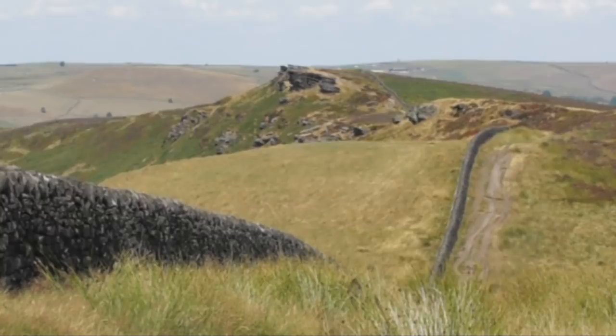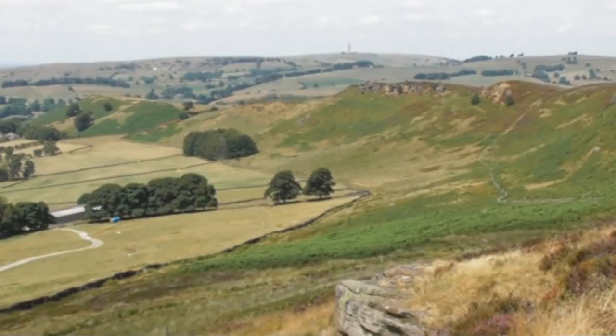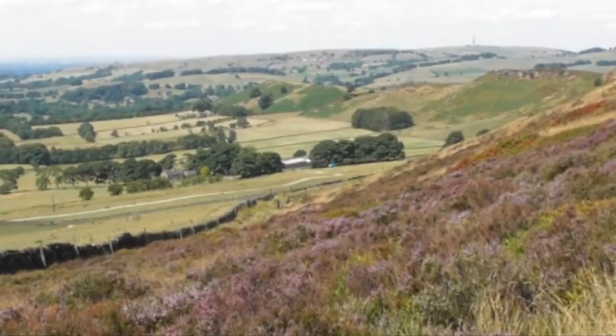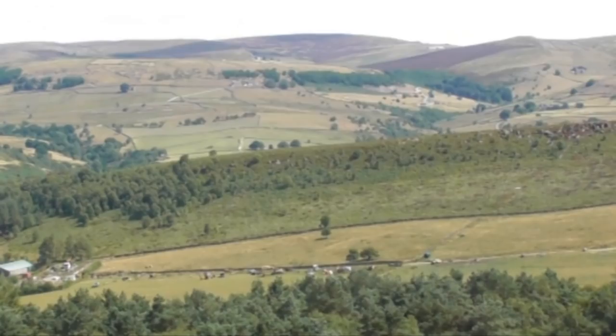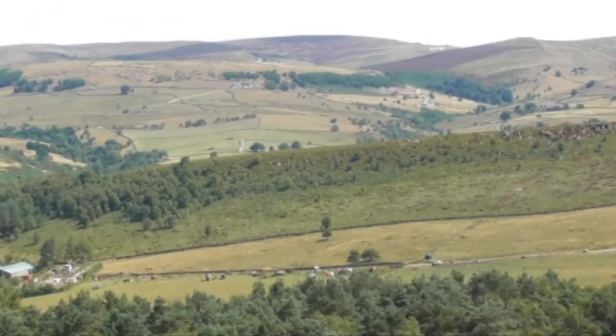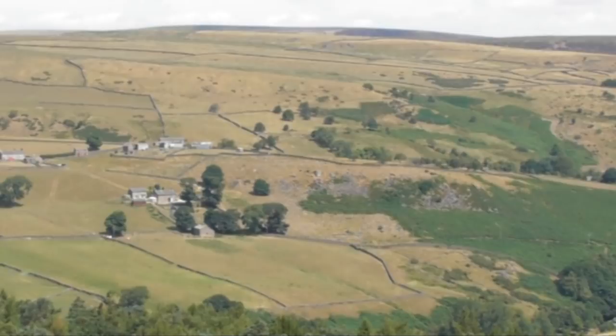At the footpath sign the path splits but we stay on the higher path. As we head forwards it's certainly a better day for filming today, a lot more clearer. We just walk along the ridge. There's an old farm down there below. There's plenty of little farms dotted up and down, otherwise it's pretty barren but it's beautiful in this weather. We turn back round and let you see our route over the Roaches. There's the ice cream van.